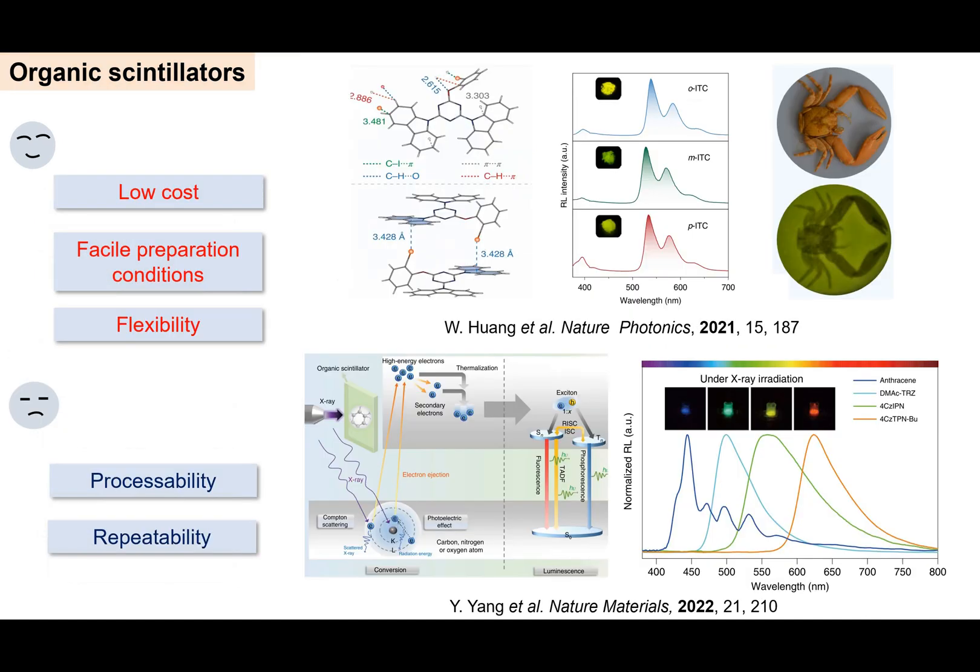Developing new concepts for realizing efficient X-ray scintillators, especially metal-free designs, is a challenging task. Pure organic scintillators offer advantages over inorganic counterparts in terms of their diversified design, low cost, flexibility, and facile preparation. Efficient organic scintillators have been recently developed by fully utilizing triplet excitons. However, they are all small molecules, which are inevitably associated with processability and repeatability issues.